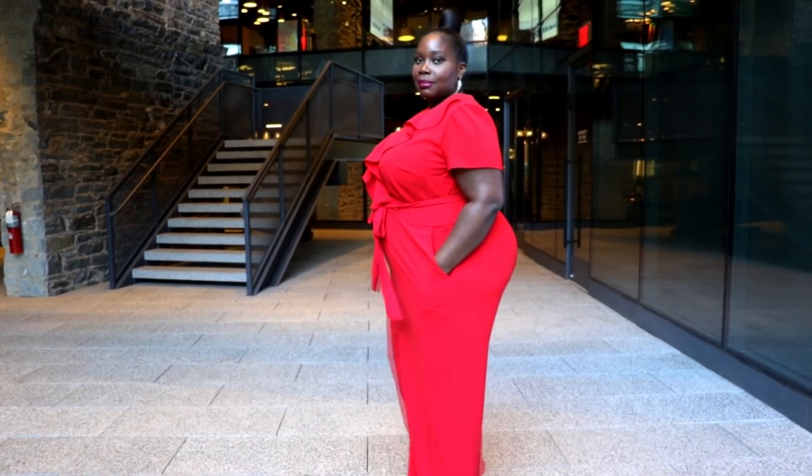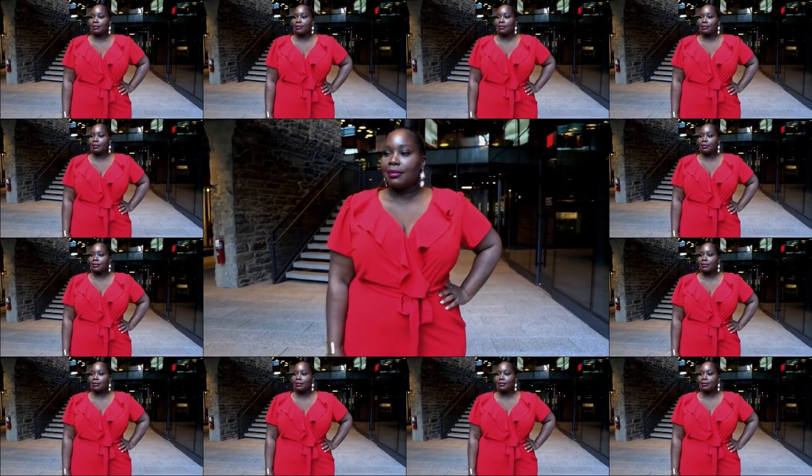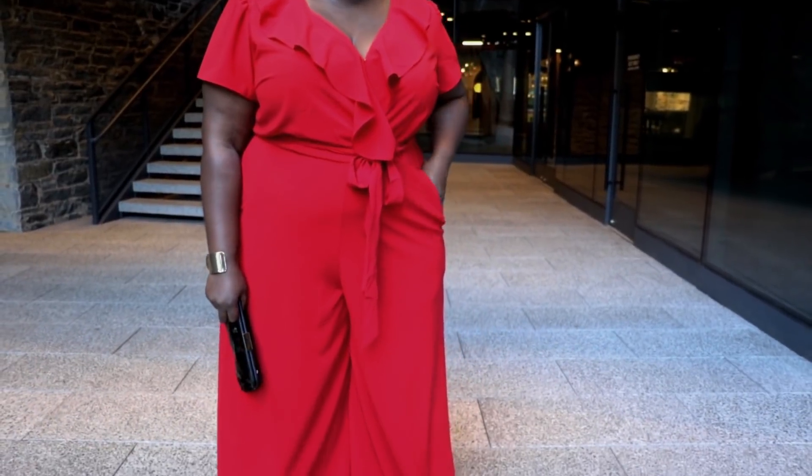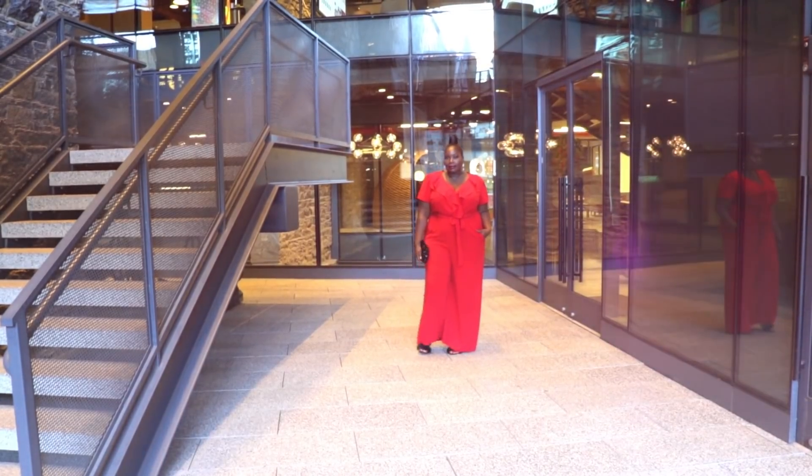That's why I love this bright red wide-leg jumpsuit. It has ruffled details around the neck and a belted waist.